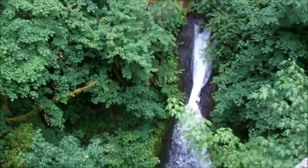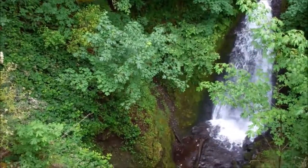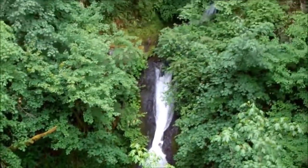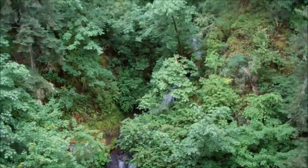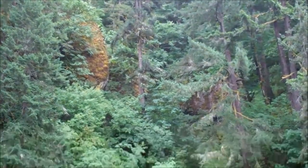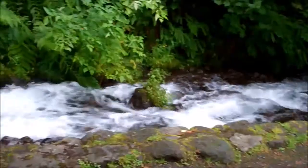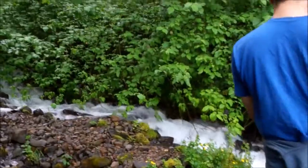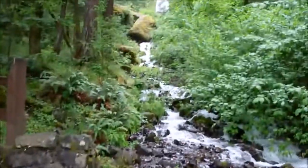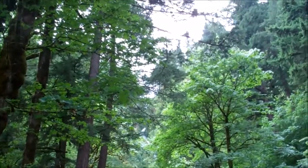I'm trying to get a shot of the waterfall and a plane together — maybe we can make it happen. And here is our third waterfall. I don't know if it will show up on camera, but it goes extremely high up. Very cool.